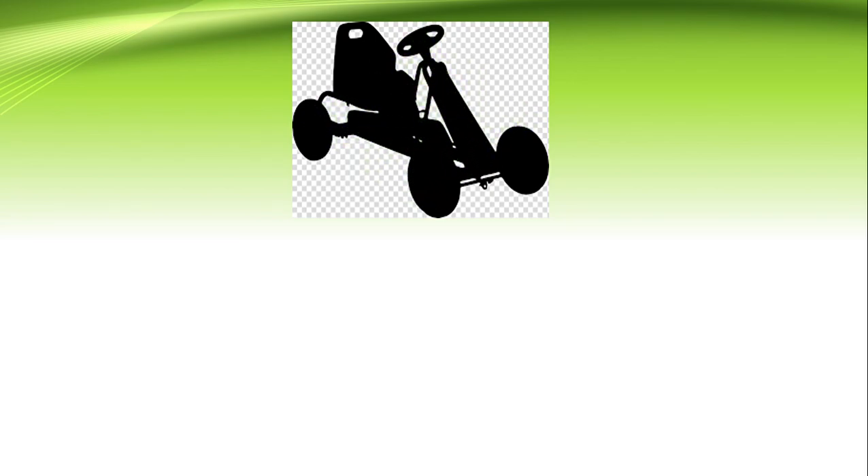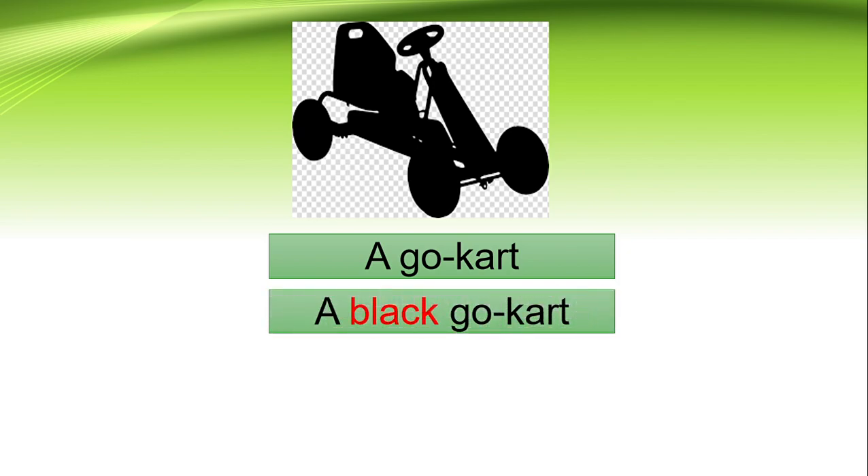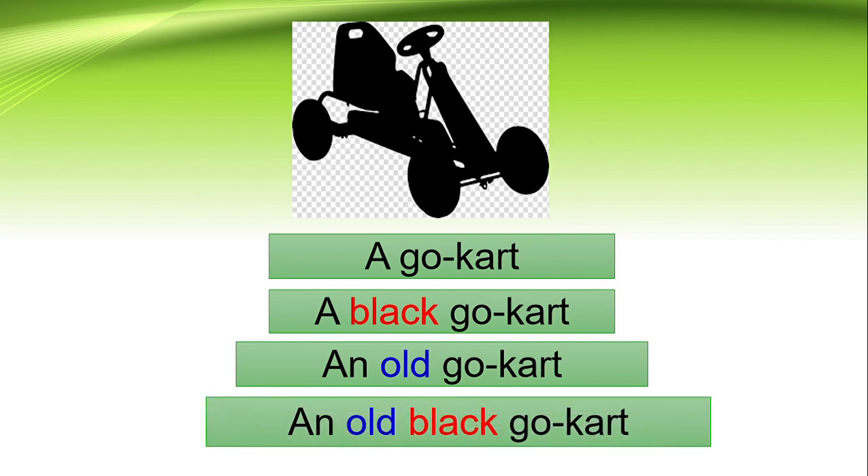What is this? A go-kart. What color is this go-kart? A black go-kart. What adjectives can we use for this go-kart? An old go-kart. So the sentence will be: an old black go-kart.